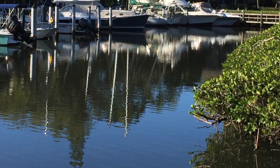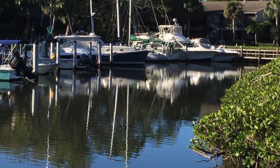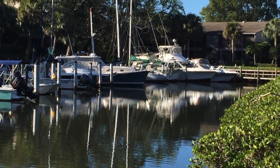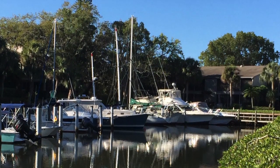My morning habit in Sarasota is to take a quick walk around the nearby harbor, making sure my phone camera is in my pocket. I never know what inspirational sight I'll want to capture.